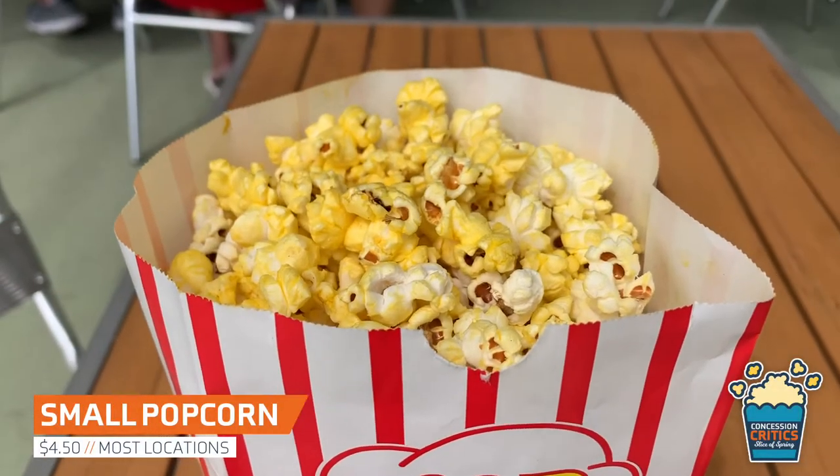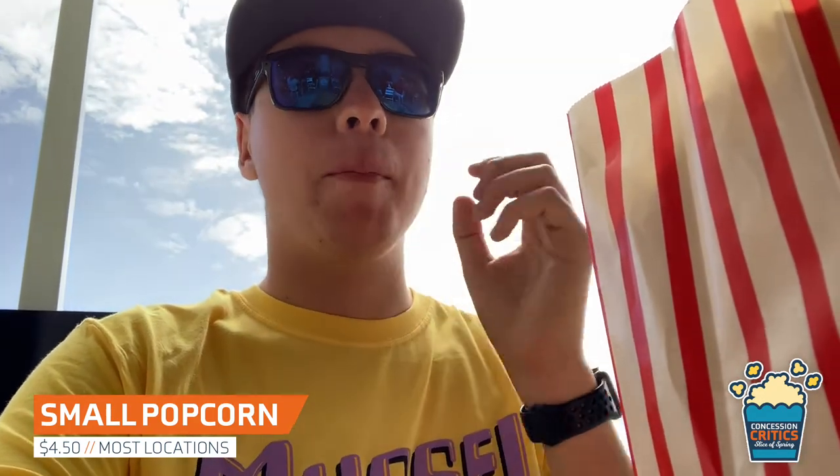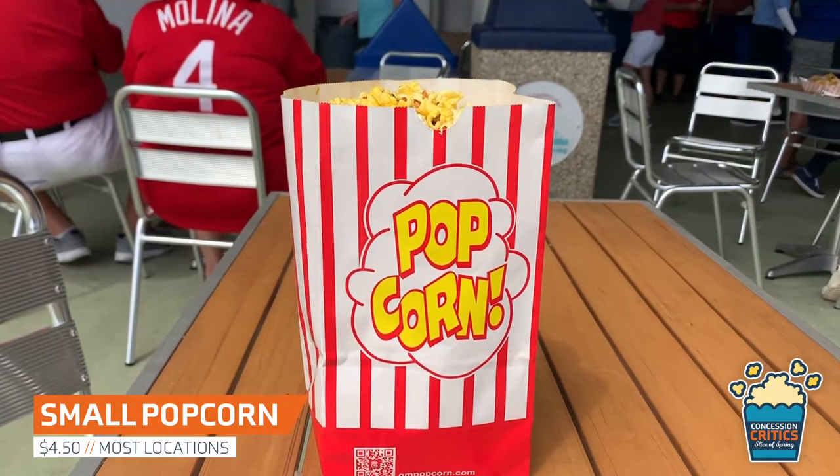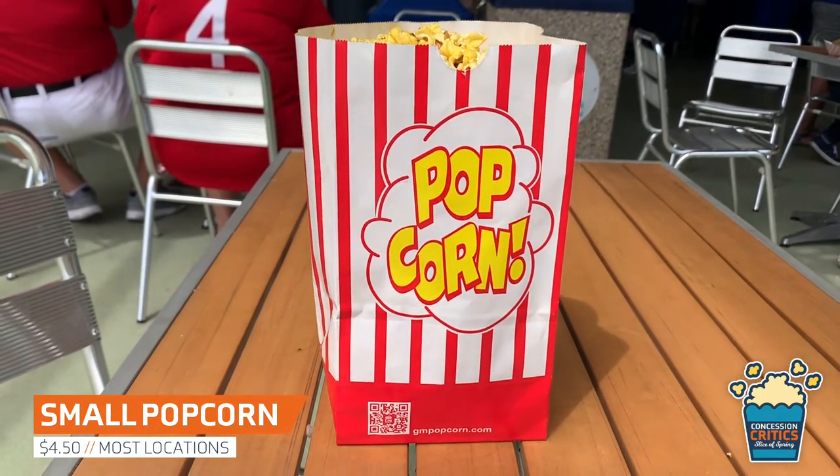Now let's try the small popcorn for $4.50, available at most concession stands. So I'm getting the same vibes I got from the popcorn from the Rays — it's a little overdone. However, it is fresh though; it's not like two days old like it was at the Rays. It's salty and buttery and warm, which is a plus.